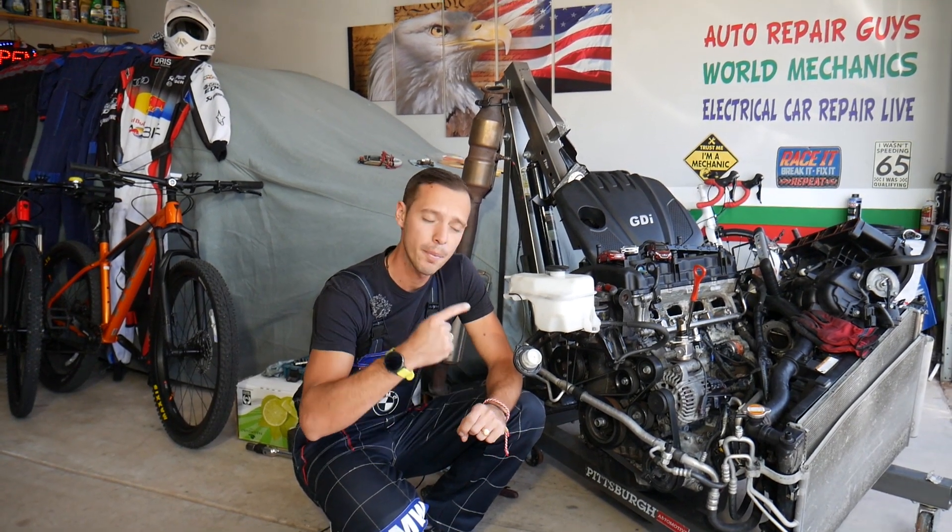Make sure you stay till the end. People make a common mistake that can cost you thousands of dollars, and we'll share what it is.